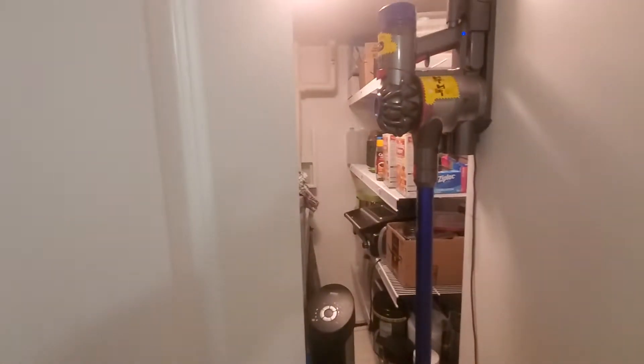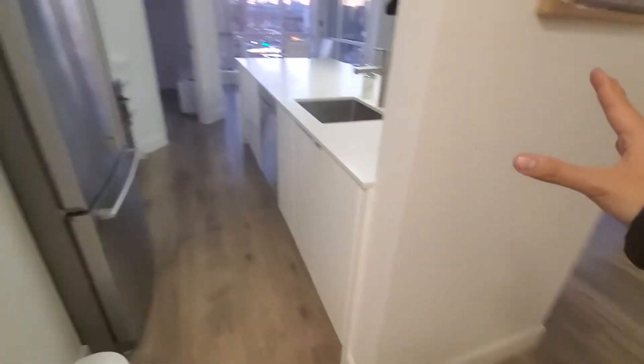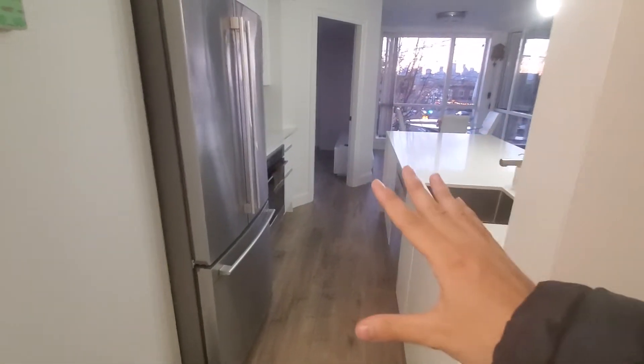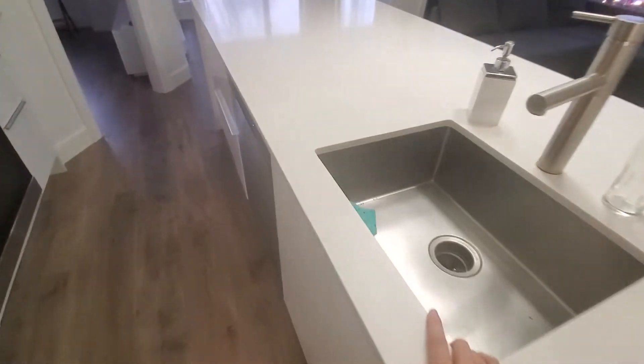Through this door here we have a storage space. Then through this corridor we enter the kitchen space and the living room.